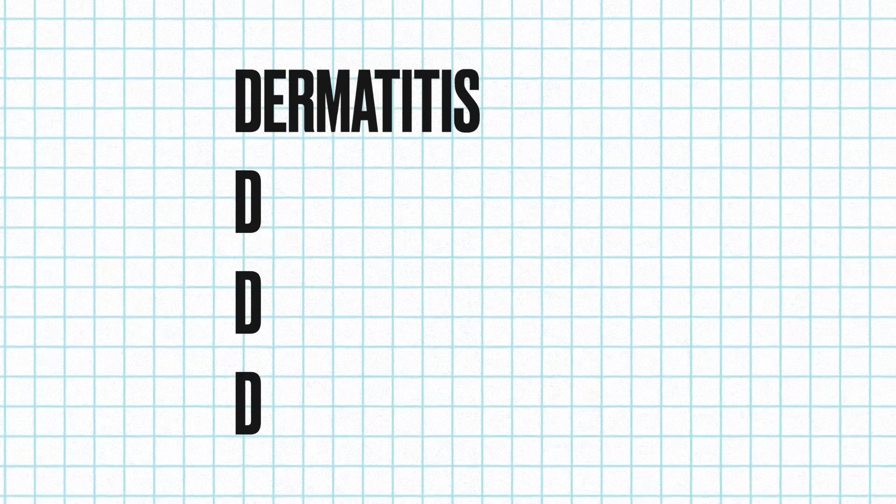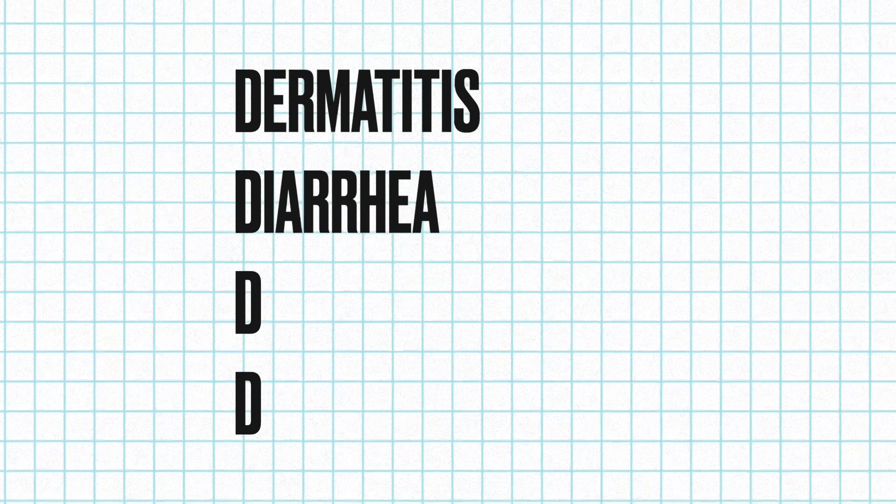You're dealing with the four Ds: dermatitis — really bad skin reactions — diarrhea, dementia, and the fourth one is death. Other than that, you're perfectly fine.